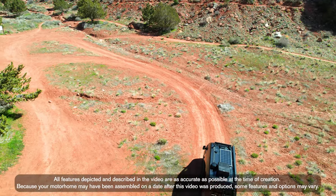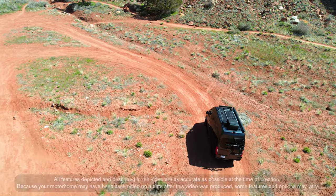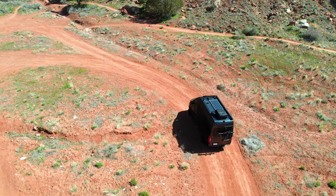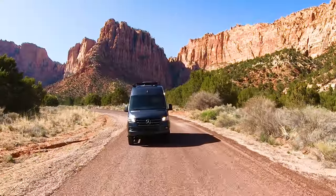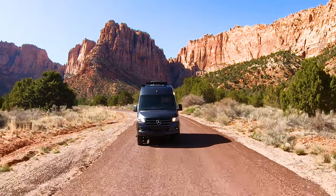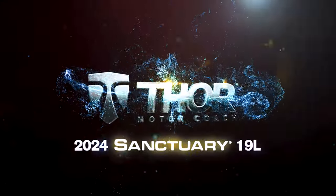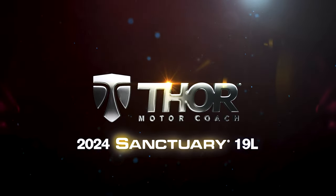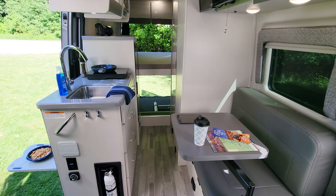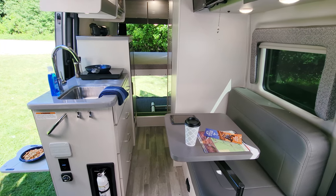This is going to be outfitted a little different than the other Sanctuary floor plans, so to make sure you're getting the features and options you want in your camper van, always check with your local Thor Motor Coach dealer and ThorMotorCoach.com lays out all the specs and features. Inside, this 19L is set up with all the comfort and conveniences you need on the road.